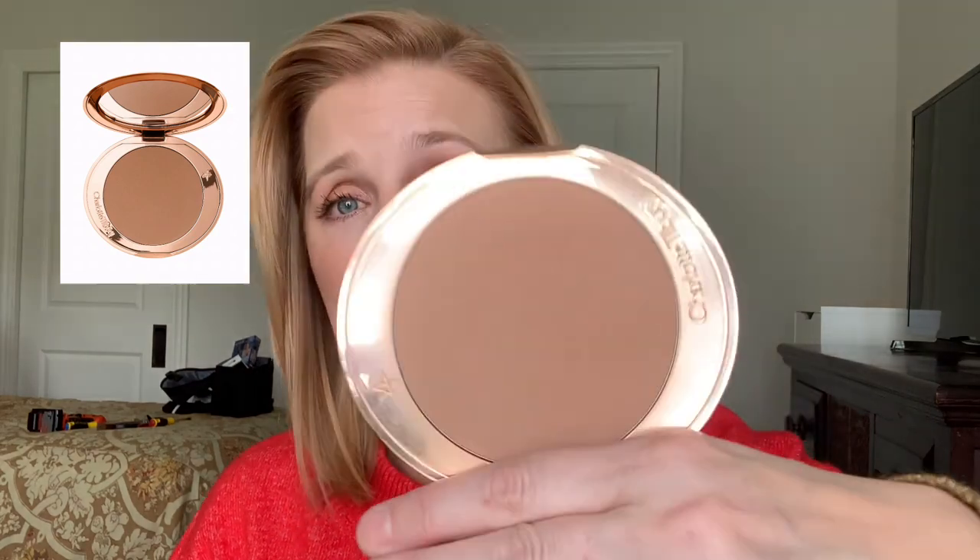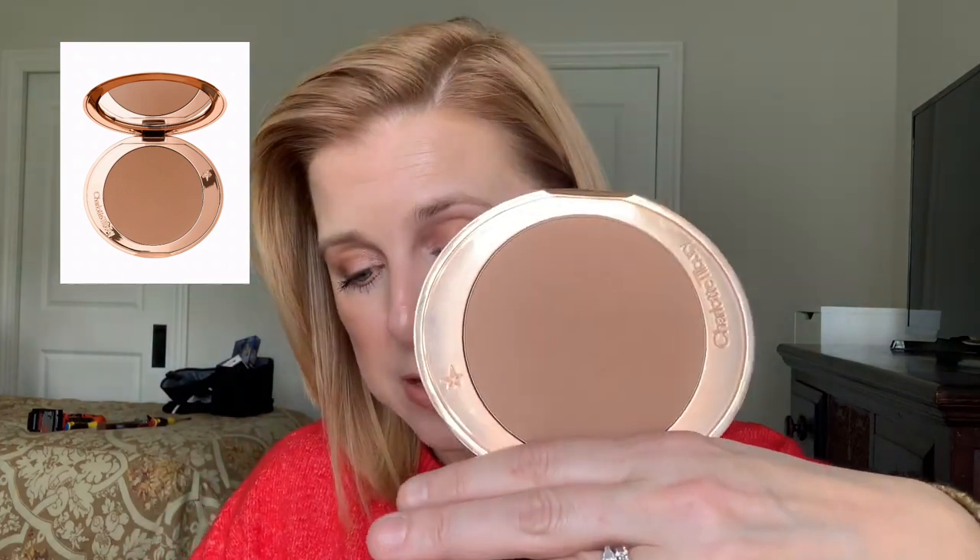For bronzer I'm talking about two. The first is the Charlotte Tilbury Airbrush Matte Bronzer — it's a huge pan with a huge amount of product. It's $55 but you can get refills so you don't have to replace the compact. It's a matte bronzer that blends beautifully. The retractable black kabuki brush that goes with it works really well at blending and preventing fine lines — I love that brush.